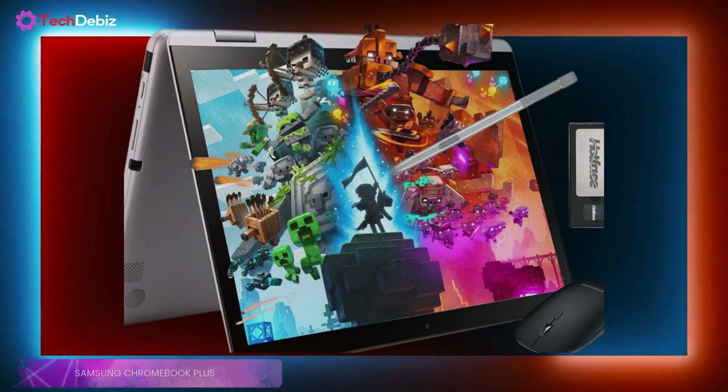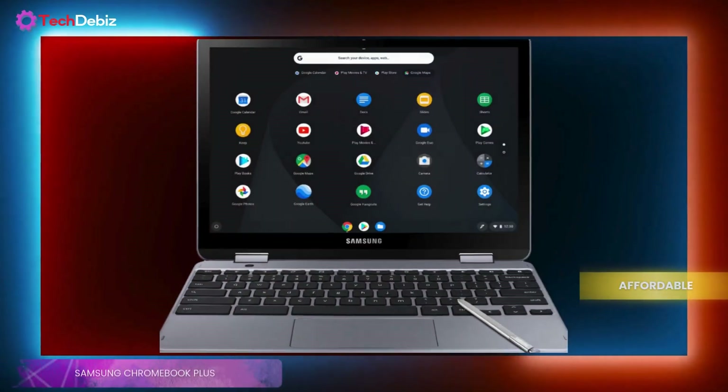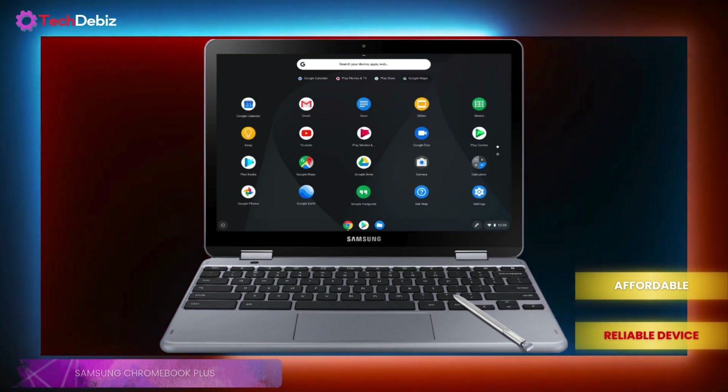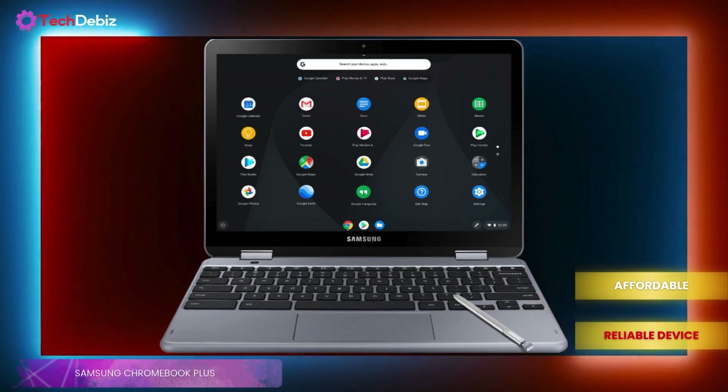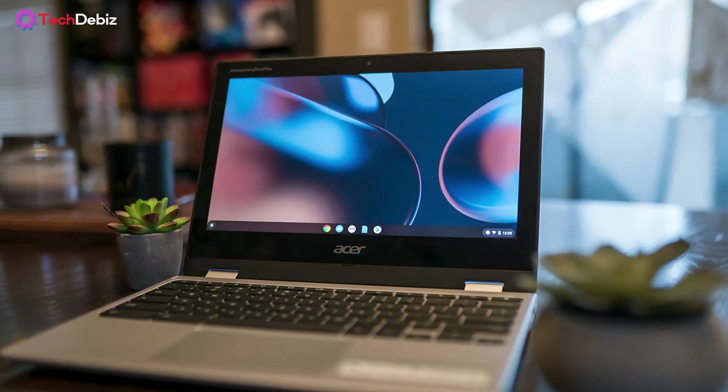So, is it the best Chromebook for students? If you need an affordable, reliable device for note-taking, web browsing, and streaming, it's a great choice and a solid pick.